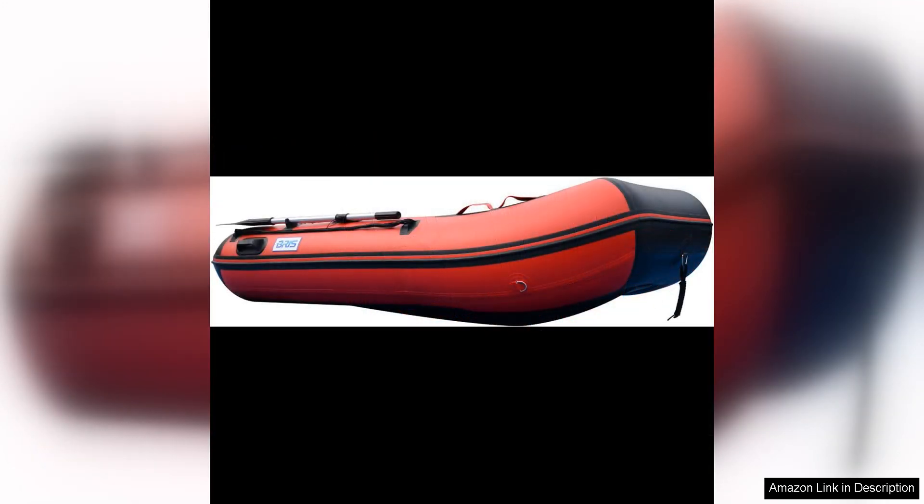Overall, the Briss Tenth Inflatable Boat is an excellent choice for anyone looking for a reliable and versatile watercraft. With its durable construction, impressive performance, and convenient portability, this inflatable boat is sure to provide hours of fun on the water. Whether you're a fishing enthusiast, a nature lover, or just looking for a way to relax and unwind, the Briss Tenth Inflatable Boat is a great investment.